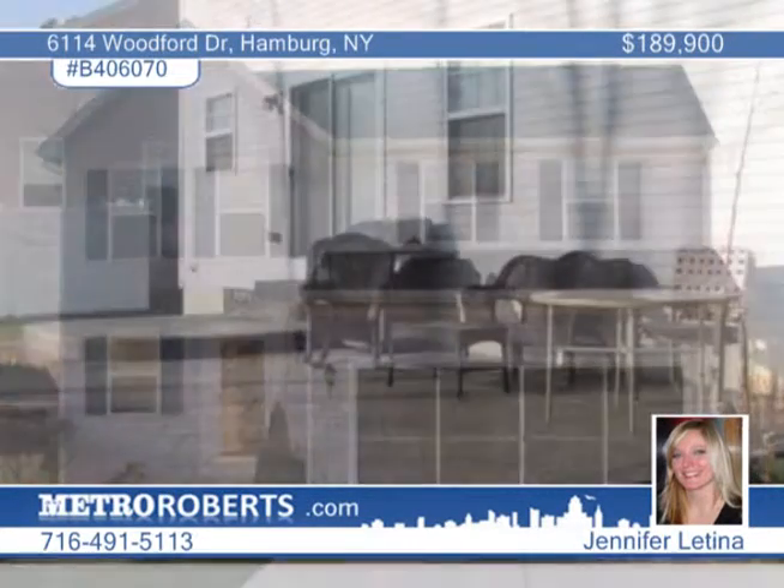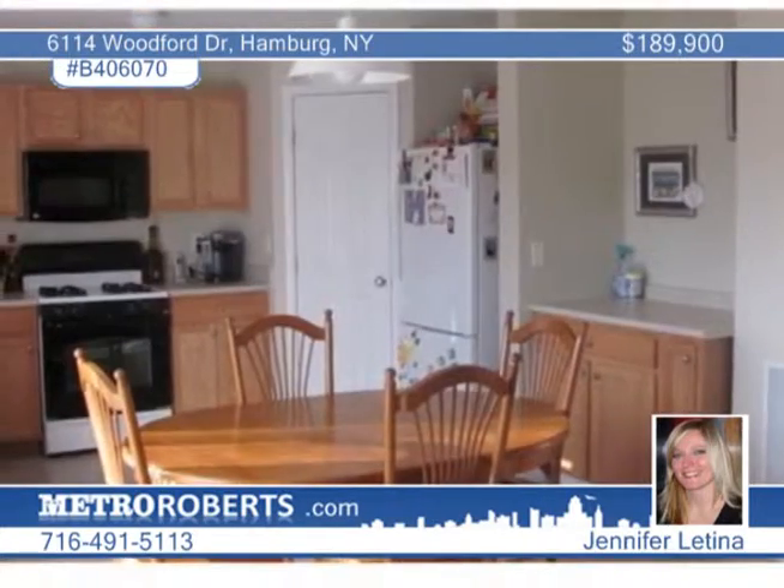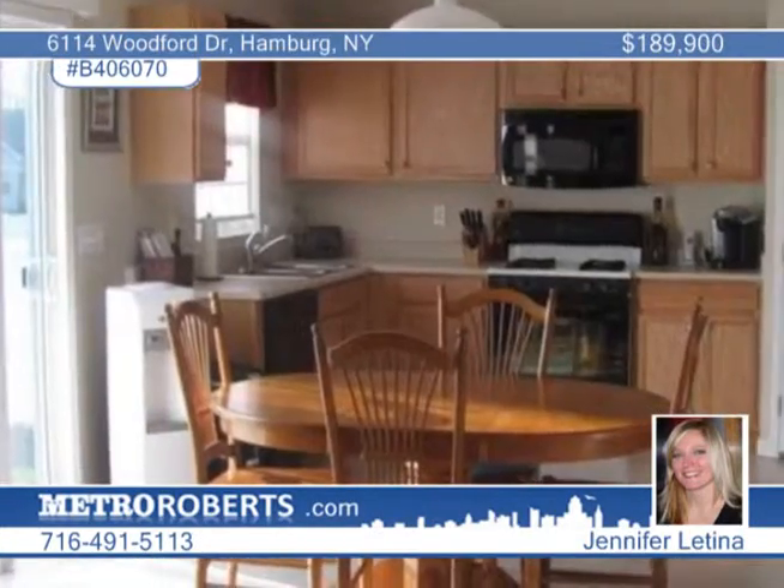Priced to sell! This beautiful three-year-old three-bedroom two-and-a-half bath colonial in Hamburg includes a two-car attached garage. You'll love the new custom stamped concrete patio.